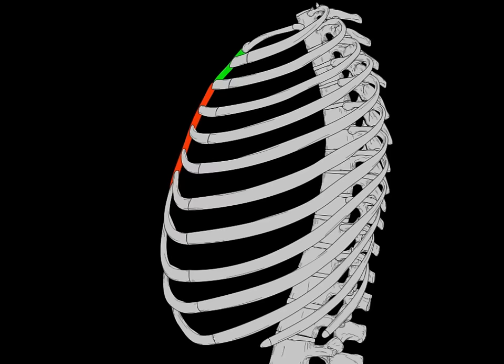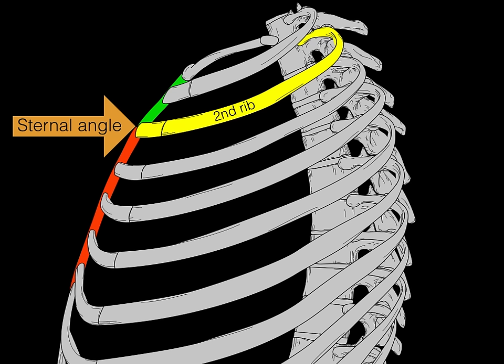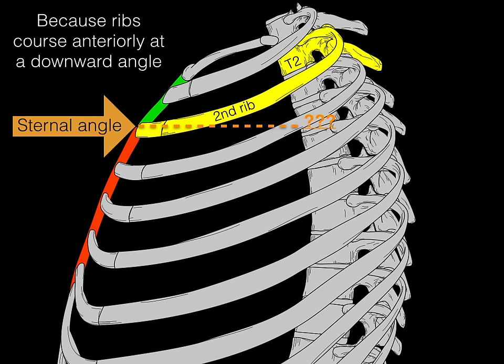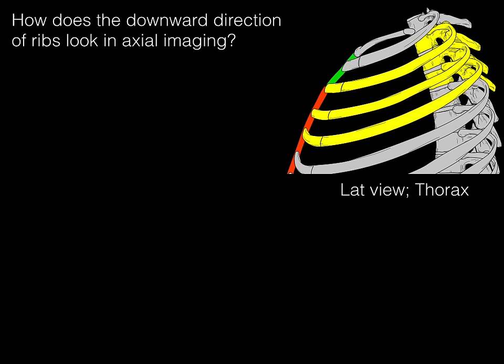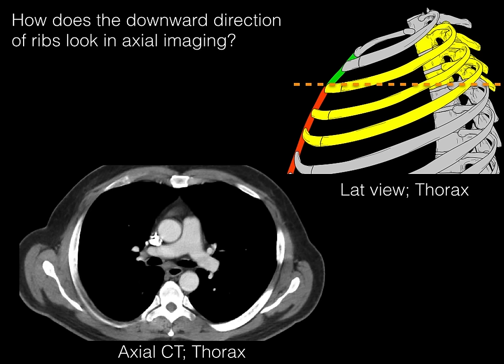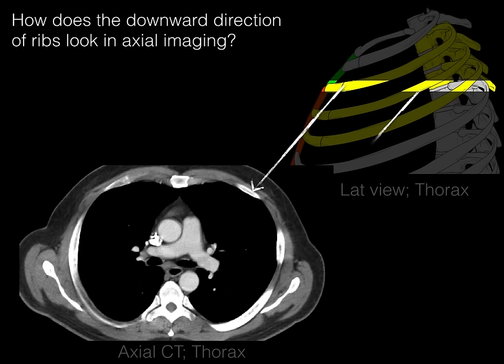To answer why the plane hits T4 rather than T2: ribs course anteriorly at a downward angle — like a tall person hugging a short person. So while the second rib articulates with the sternal angle at the front and with T2 at the back, the horizontal transverse thoracic plane actually hits the T4 vertebra. As a tangent, this downward direction of the ribs explains why in axial CT imaging you see three levels of ribs at once — the front rib and two inferior ribs visible in the same slice — which is why ribs look the way they do in axial imaging.